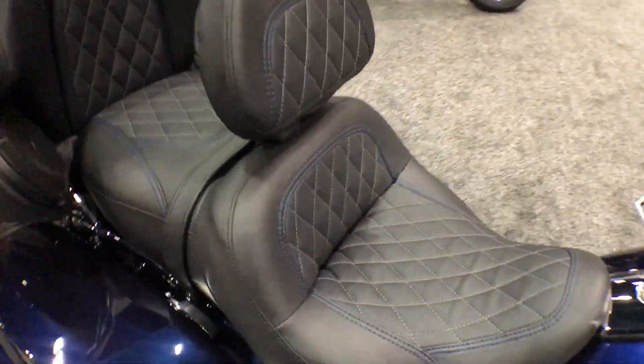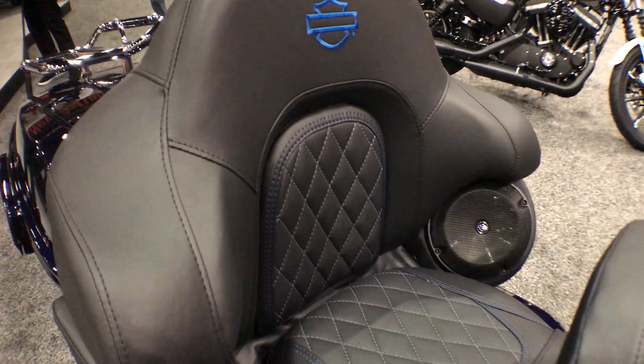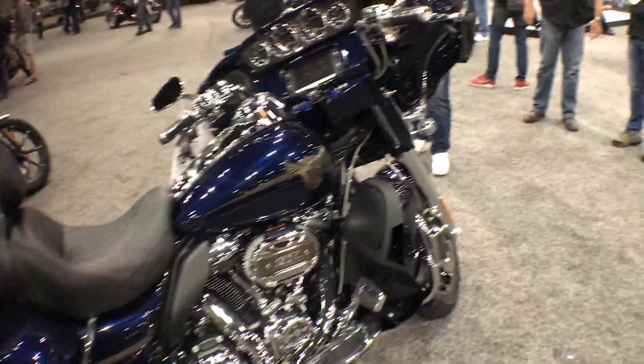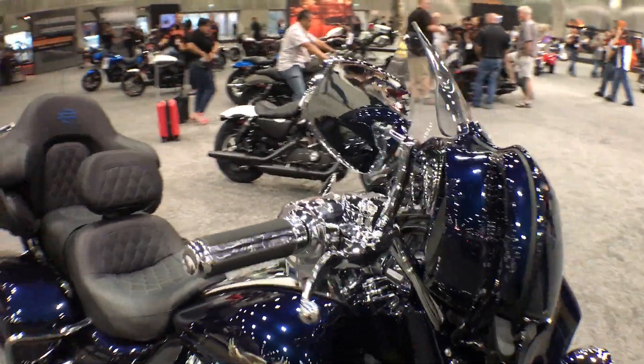Nice details like the cross-hatch stitching on the seat, the blue stitching to match the Odyssey blue paint set. Tons of chrome on this bike, with airflow grips all chromed out up top.